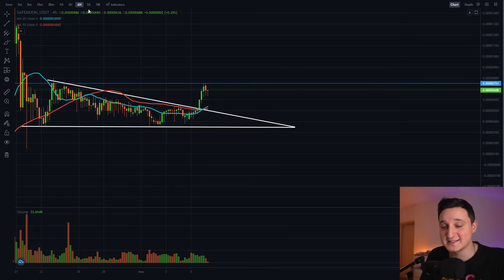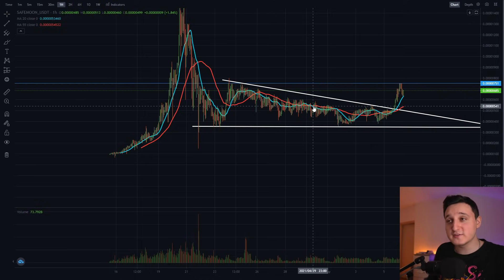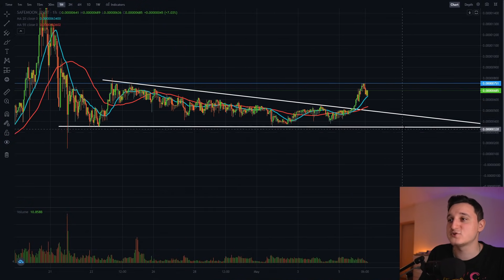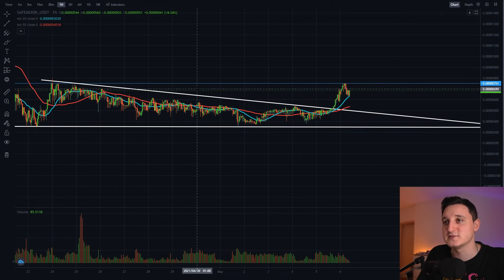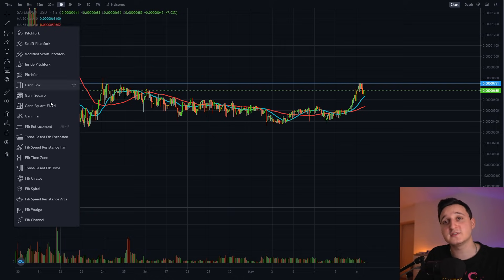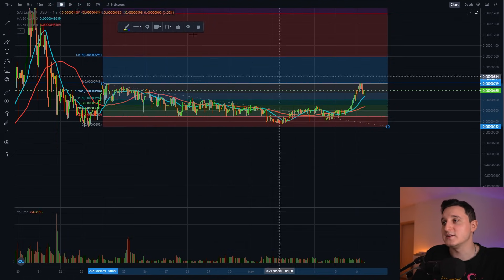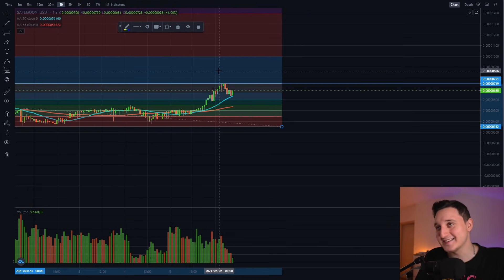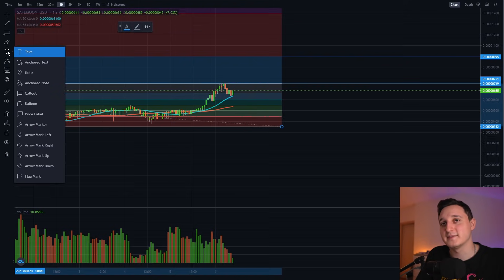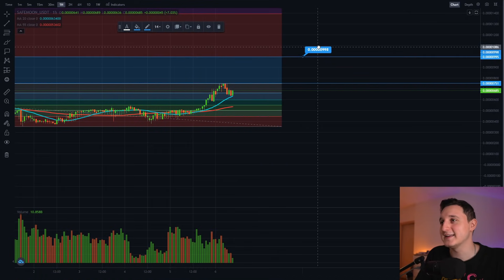Good things are happening finally here at SafeMoon and we should be able to continue to go up even more, because like I said we broke that huge pattern forming for the last 11 to 12 days — we got out of the triangle to the top side. Now if I delete this triangle and show you the Fibonacci retracement, we can see what our next price level should be. I'm going to place a label here — this should be the next price target for this coin.